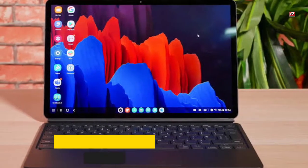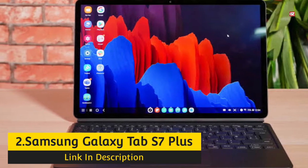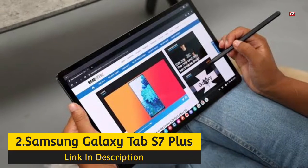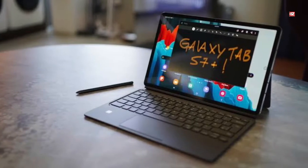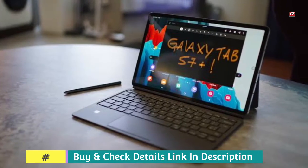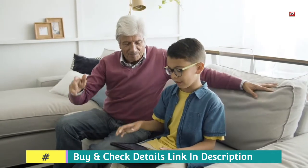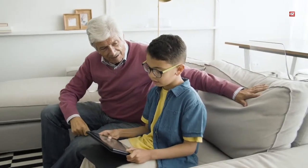Number 2: Samsung Galaxy Tab S7 Plus. If you prefer an Android device over an iPad, then you may not go higher than the Samsung Galaxy Tab S7 Plus. This is great for Android users and comes in an affordable range, unlike the iPad Pro 11-inch. It boasts a lightning-fast Snapdragon 865 Plus processor backed by 6GB RAM and 128GB storage.